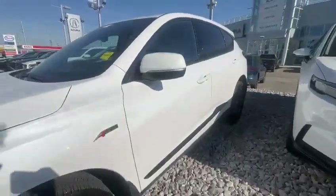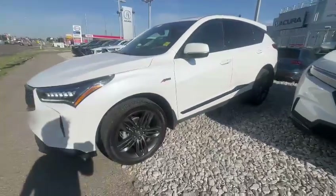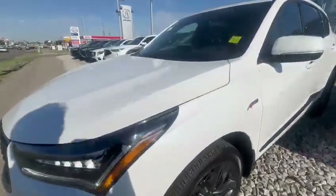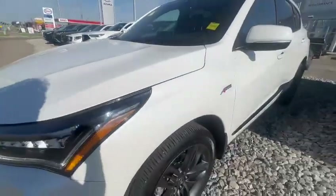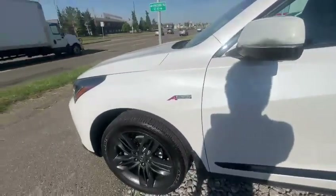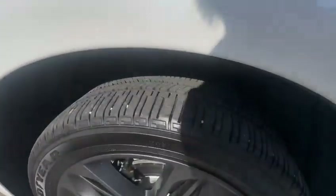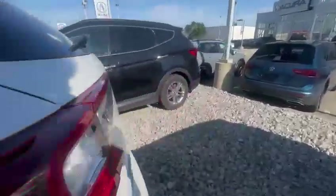The mileage on this vehicle is roughly 15,000 kilometers. It is in mint condition. It came with the 3M protection already — you have 3M on the hood, fender, and mirrors. Tire condition: you have tons of tread considering the low mileage.